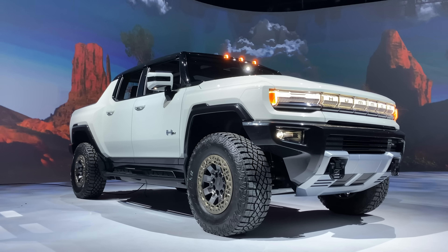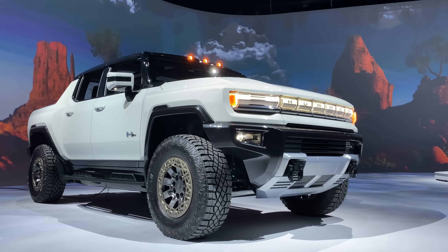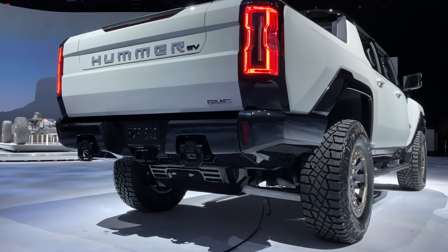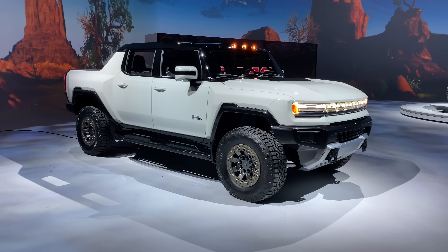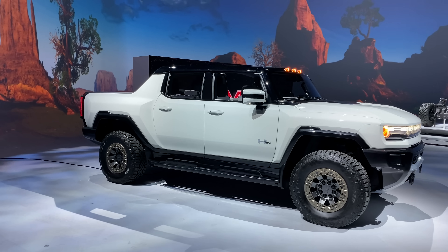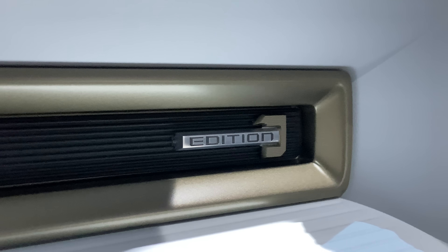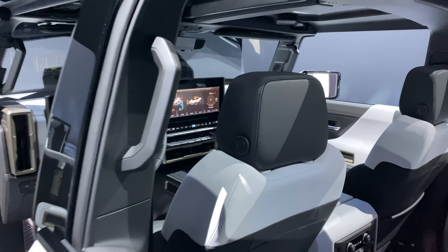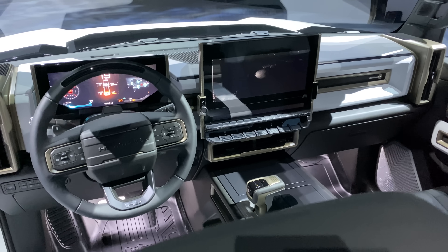This behemoth has 1,000 horsepower, over 350 miles of range, and you wouldn't believe it based on its sheer size, but it's good for 0-60 in about 3 seconds. Now what we are looking at is an early prototype, but it's pretty close to being representative of the production version coming for the 2022 model year. This particular model is the Hummer EV Edition 1, which is a limited run, fully equipped version, and this trim package will be the first available.